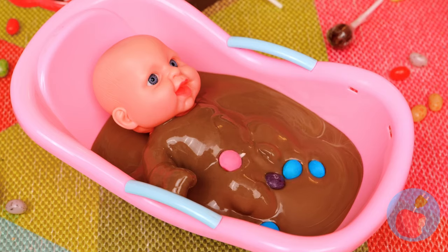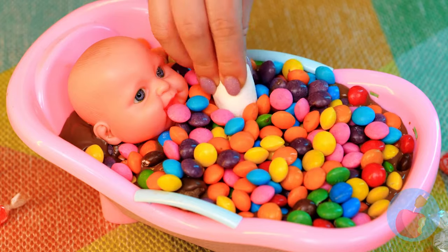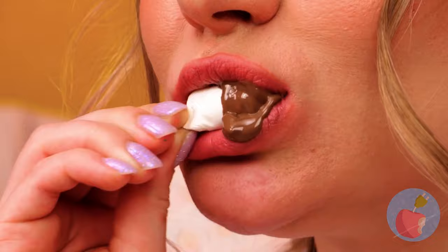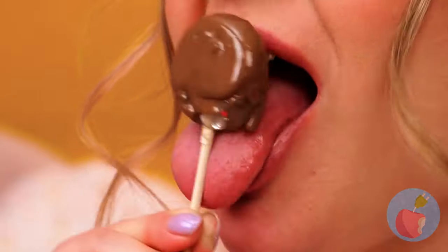Of course you can't forget the toppings. We're not eating the baby — we've got marshmallows. Looks like we're not done dipping lollipops either.